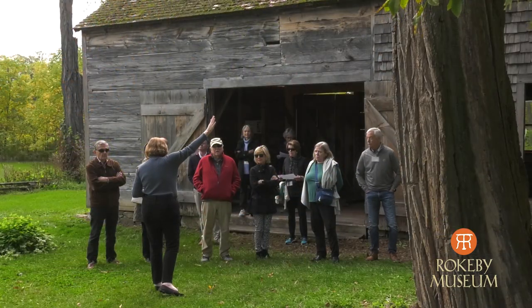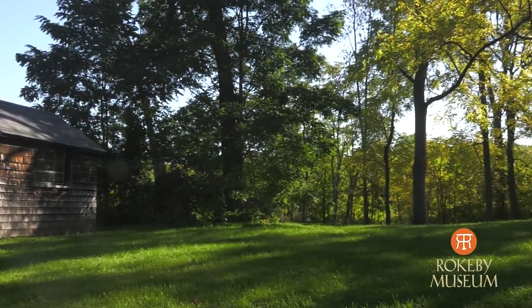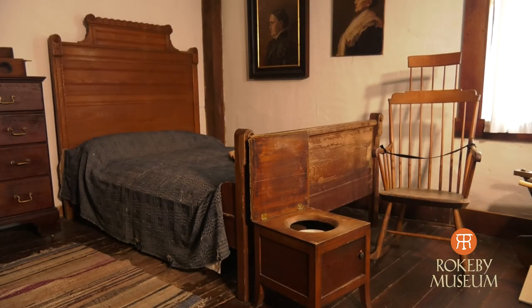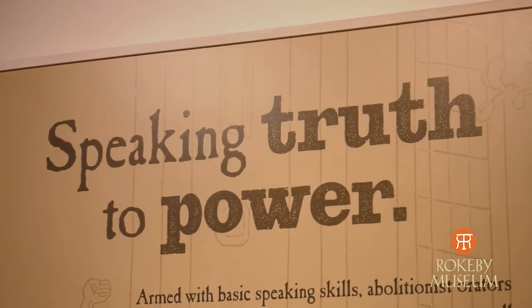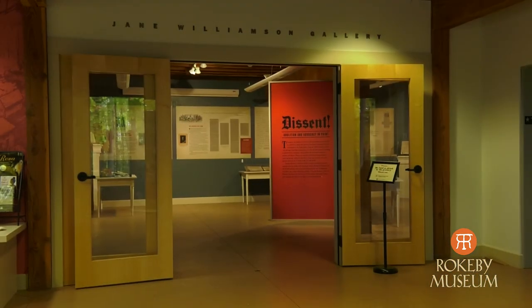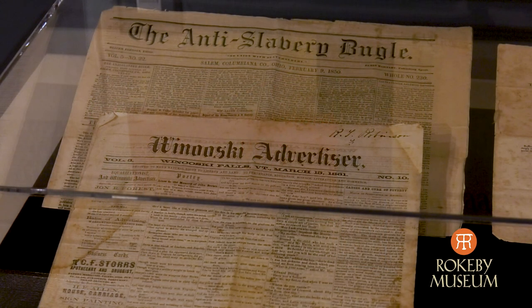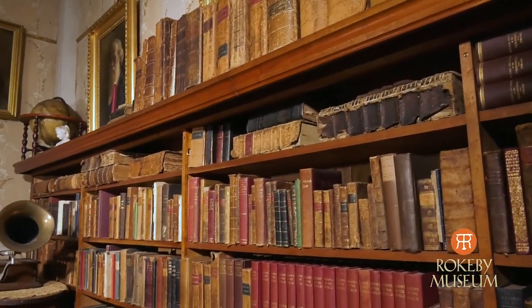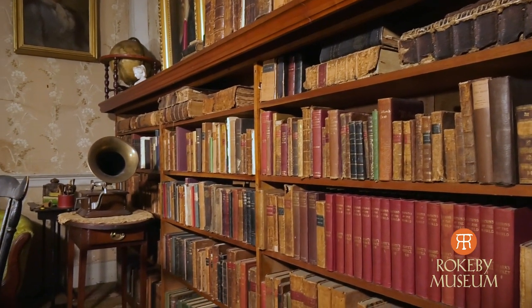What we have in these four generations is you can look at agriculture, you can look at art, you can look at abolition. People are really taken by the range of how much is in this — we have 90 acres, but in this relatively small space, how much is held. We also have seasonal exhibit space which allows us to tell multiple stories of the family that lived here. From 1793 until 1961 there was a Robinson who lived and worked on this site, and we have a lot of their possessions still in our collection so we can use this space to tell their story.